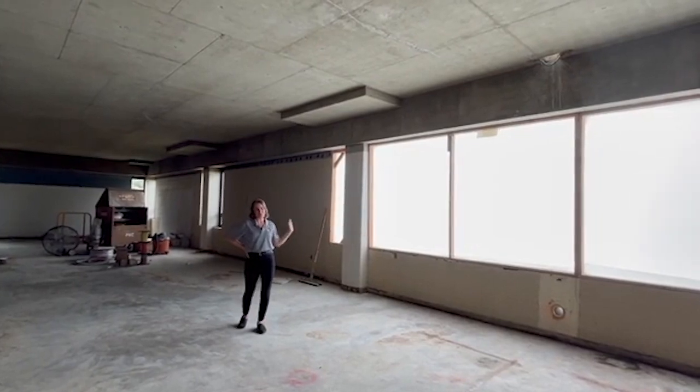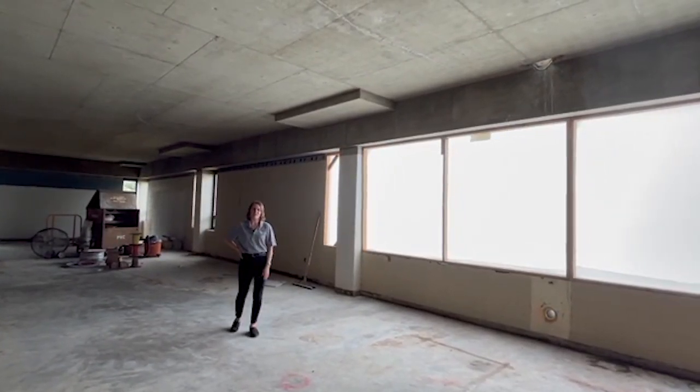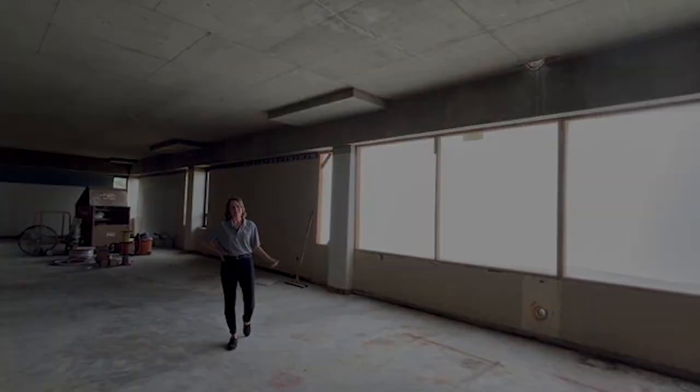What you can see next to me is a beautiful 23-foot window. We're going to have two of these on each face of the library going forward. It lets in so much natural light — that's exactly what students asked us for, so we couldn't be happier to see these going in.